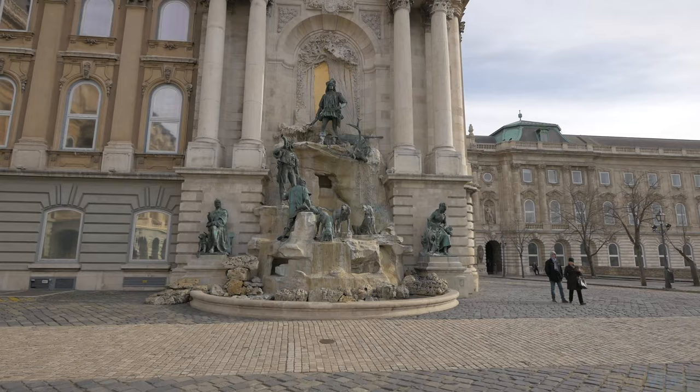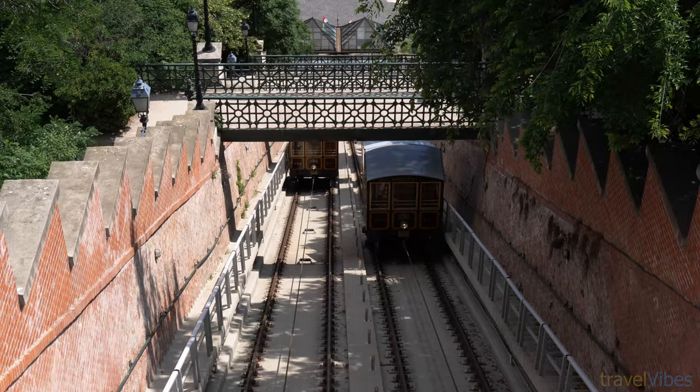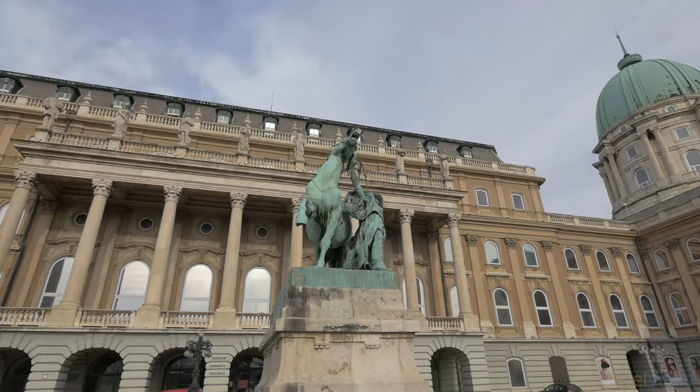It also houses the Hungarian National Museum, which has several exhibits showcasing Hungarian history and archaeology. Don't miss the funicular — it's a simple way to explore the castle without climbing to the top on foot. It only takes 10 minutes and at 4 euros 50 cents for an adult, your laziness isn't going to cost too much.